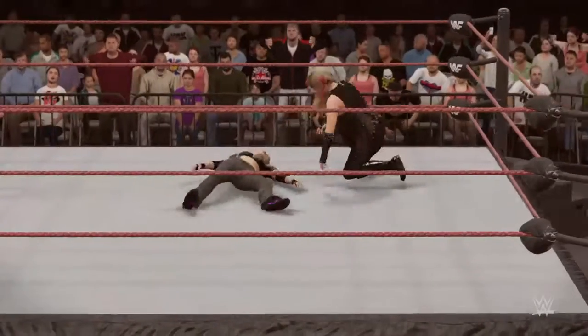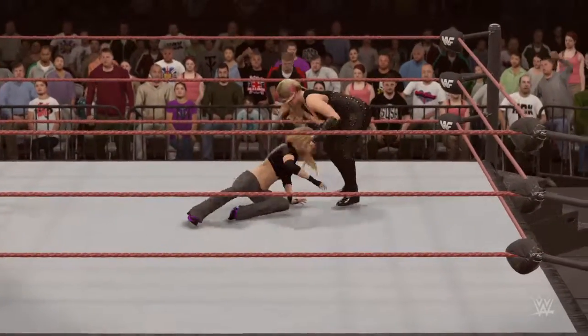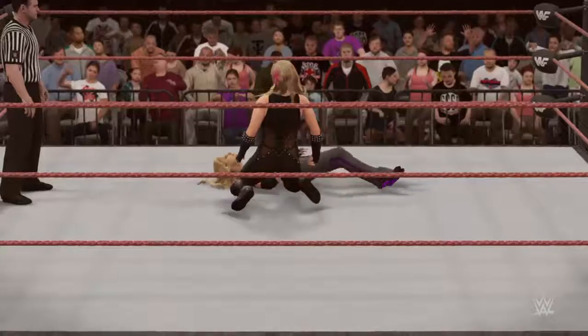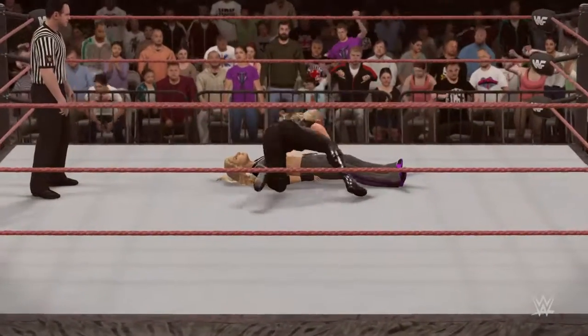The Queen of Hearts possesses an offense that literally contorts her opponents' bodies in ways the human skeletal system wasn't designed for. The Natty by nature — how impressive is that move?